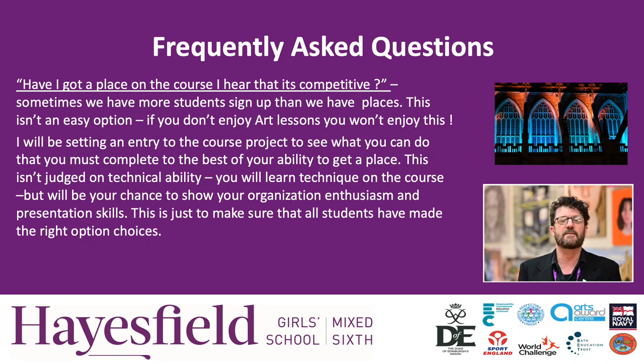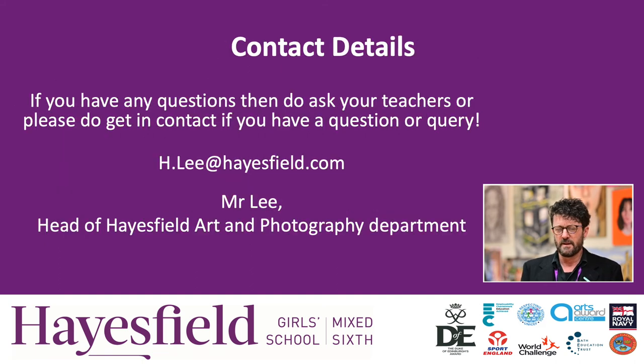Lots of people are going to be asking, have I got a place? It's a popular course and something that lots of girls want to do in our school. We will ask to see some work from you before you're on the course. But really, for most people, if you're enthusiastic and you show that you've been working hard in your lessons, then you shouldn't have a problem at all. If you have any other questions, just get in touch — either see me or the other teachers or send them a message.